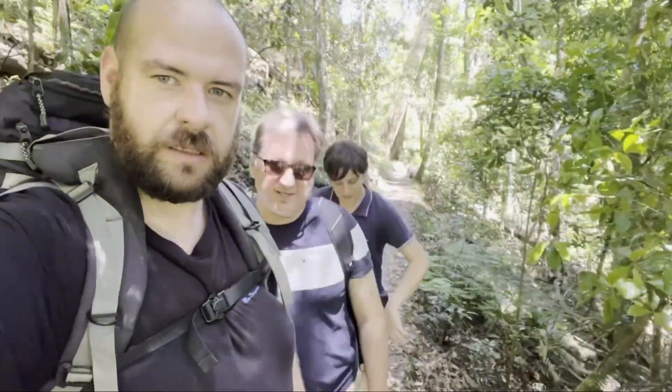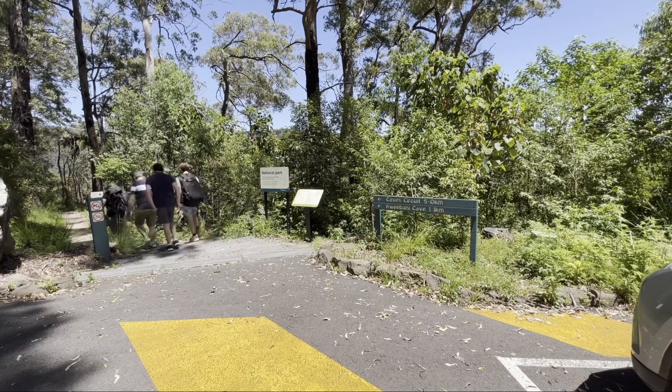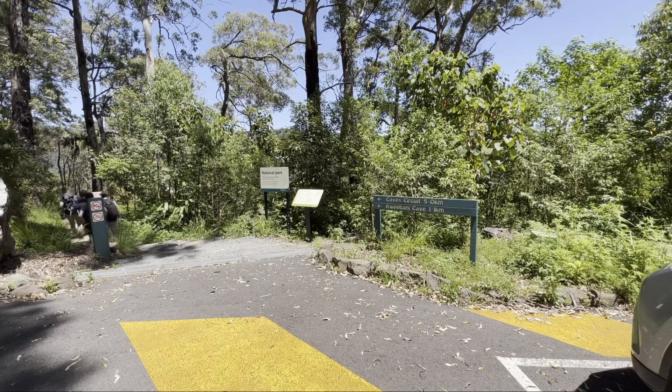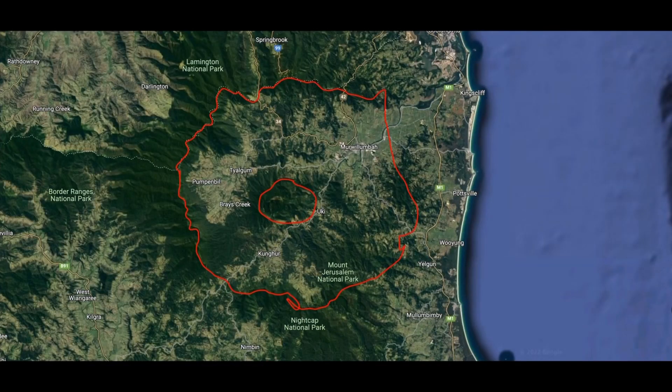However, we'll return to that story in a bit. Our adventure starts with a hike with a mate and his family across a section of a long extinct shield volcano, looking for a certain geological formation in the landscape, caused by an eruption 23 million years ago from a huge volcano.